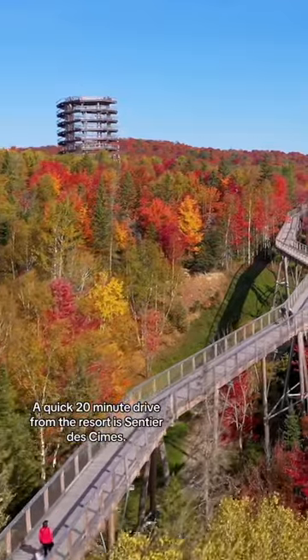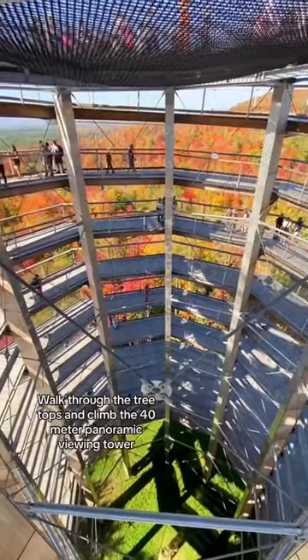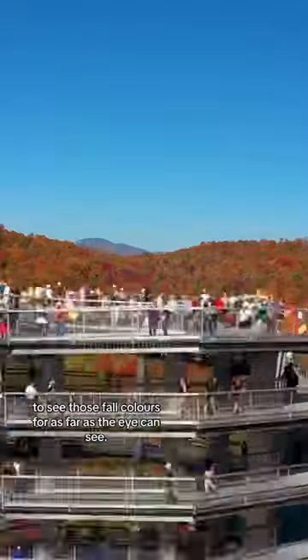A quick 20-minute drive from the resort is Sentier des Sims. Walk through the treetops and climb the 40-meter panoramic viewing tower to see those fall colours for as far as the eye can see.